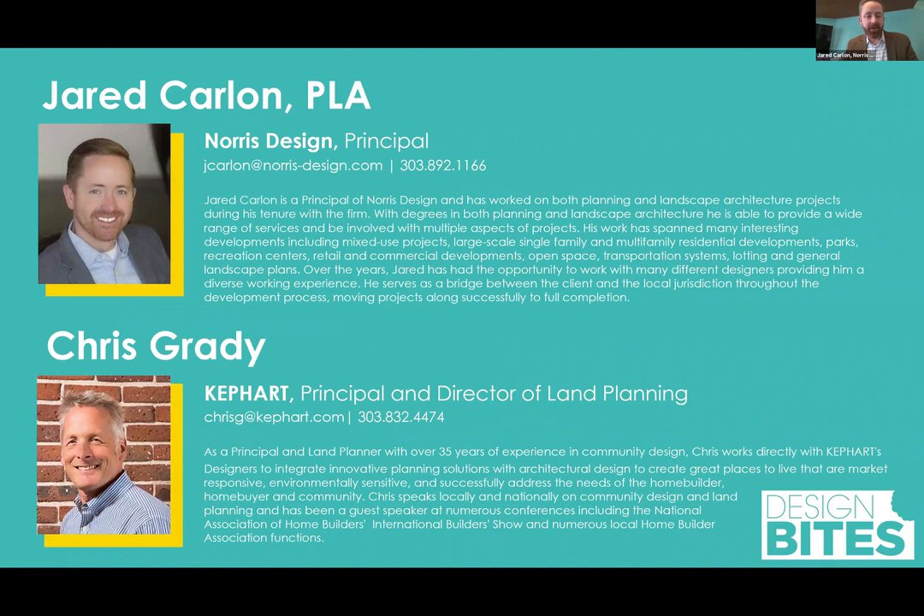Here are some quick introductions. I get the opportunity to present with my really good friend, Chris Grady, today. He's one of the very best land planners in the business and the entire country. He's a principal at Kephart, with 35 years of experience on all kinds of projects and is the director of planning there. Kephart's a planning and architecture firm here in Denver. I'm Jared Carlin, a Colorado native. I started at Norris Design as an intern a very long time ago and work on a wide variety of land planning and landscape architectural projects. Norris Design is a land planning, landscape architecture, and branding firm.